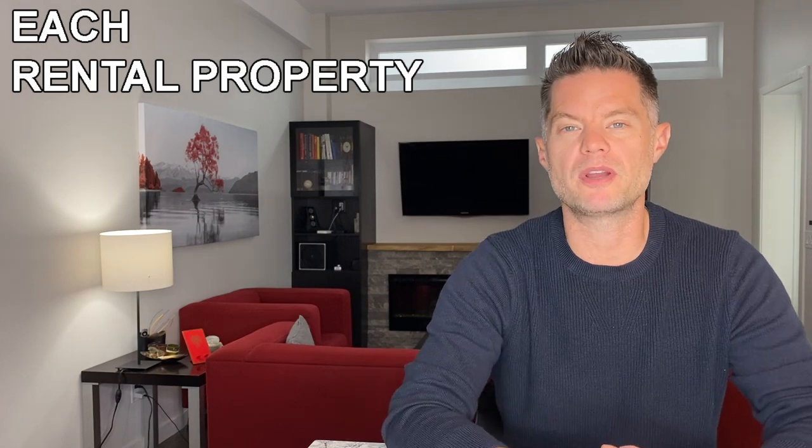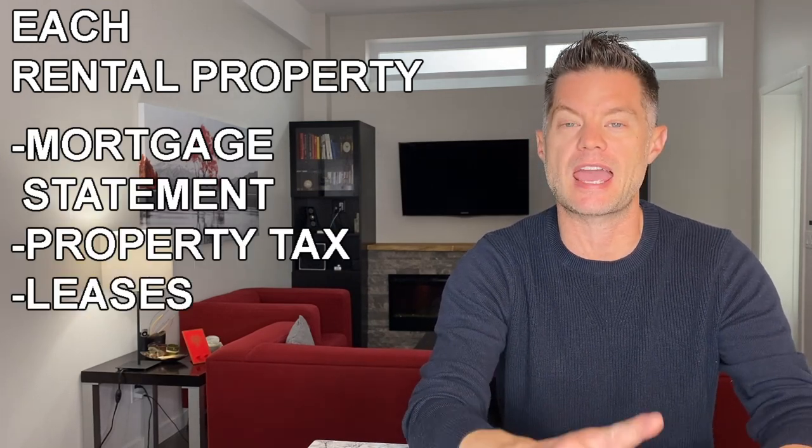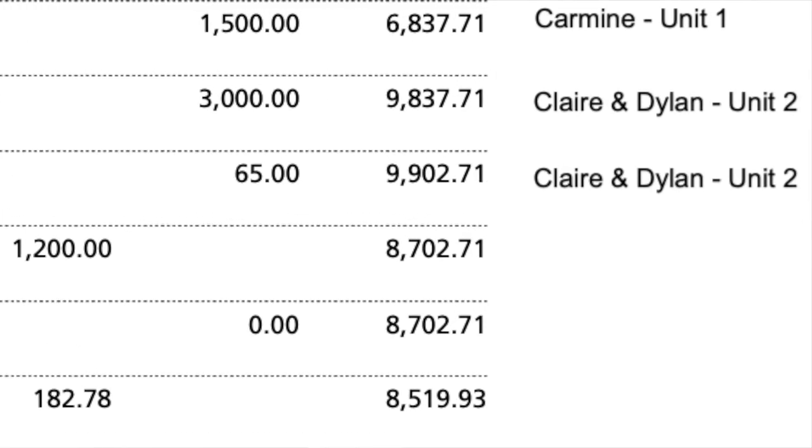There's one more set of items that you may need to include if you own additional rental properties. For every rental property that you own, you want to submit the mortgage statement, the property tax, the leases, and three months of bank statements showing proof of deposits. If you're like me and some of your tenants submit two transfers because they're roommates, make sure you leave a note on the bank statement to link the deposit to the lease that you've submitted as well. This is why I like to have separate bank accounts for every rental property that I have, so when I'm submitting documents to the lender, it's a lot fewer transactions for them to look through to find the information that they need.